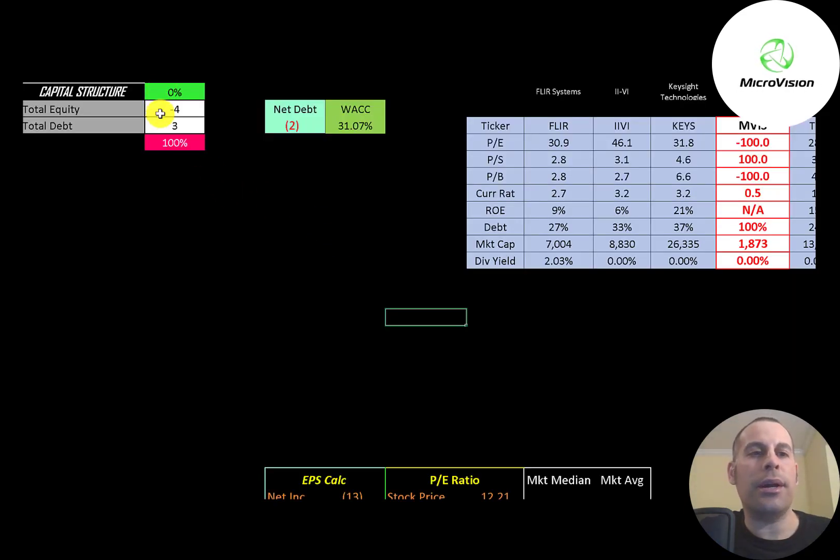Let's look at the capital structure. They have negative $4 million dollars of equity, meaning their liabilities are $4 million dollars more than their assets on their balance sheet. They have $3 million dollars of debt, and their WACC is 31%. That's the discount rate we're going to apply to the future cash flows.